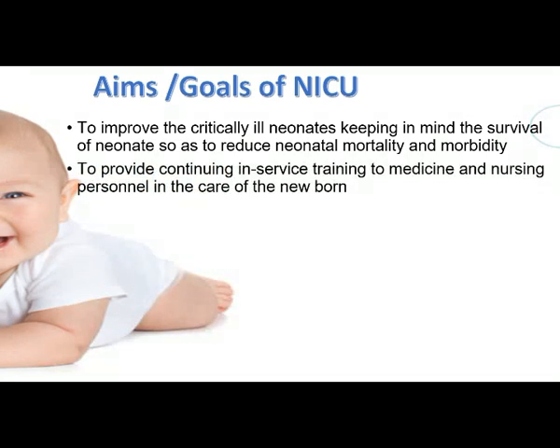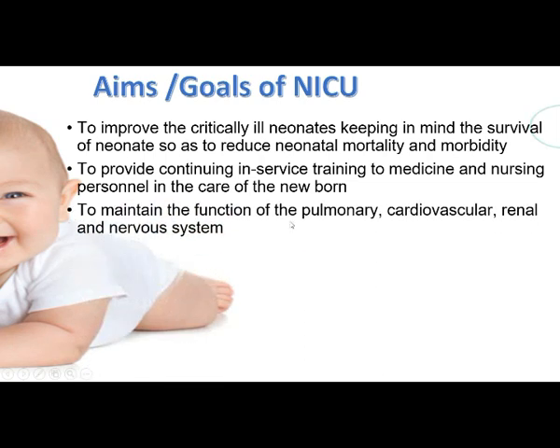Another aim is to provide continuing education and in-service training to medical and nursing personnel in the care of the newborn. Those giving care to newborns — both medical and nursing staff — need continuous in-service training, and that will be provided in the NICU. The NICU also aims to maintain the functions of the pulmonary, cardiovascular, renal, and nervous systems.